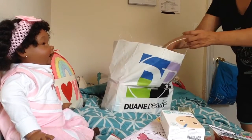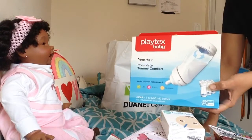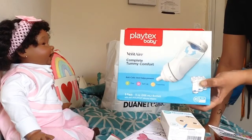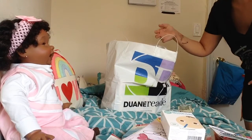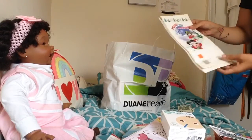I found a three-pack of Playtex Ventaire bottles. These are normally about $20 at that store and I got them for $3.14. I wish I had bought the other packs they had, but I didn't.